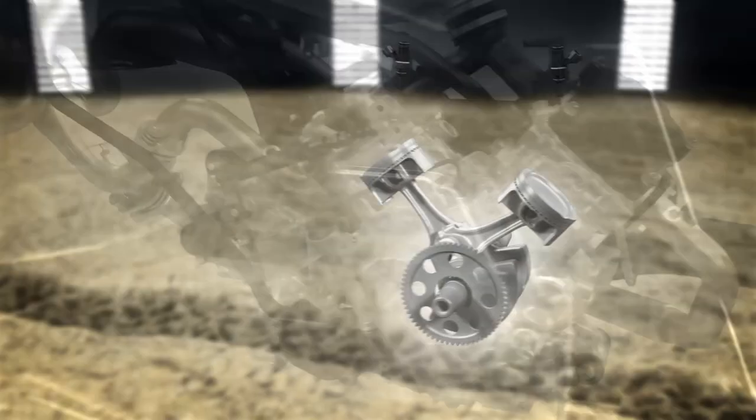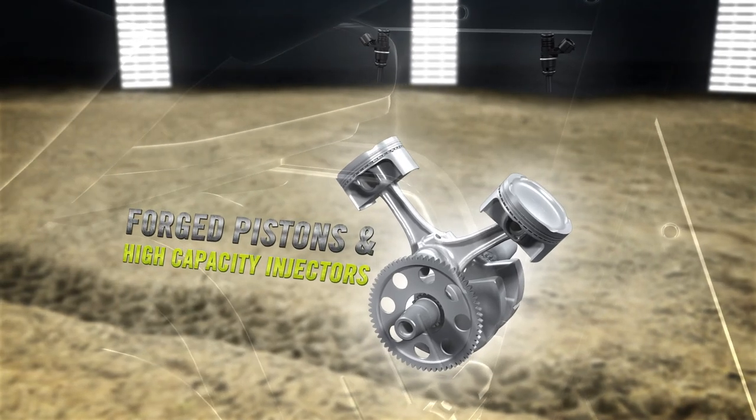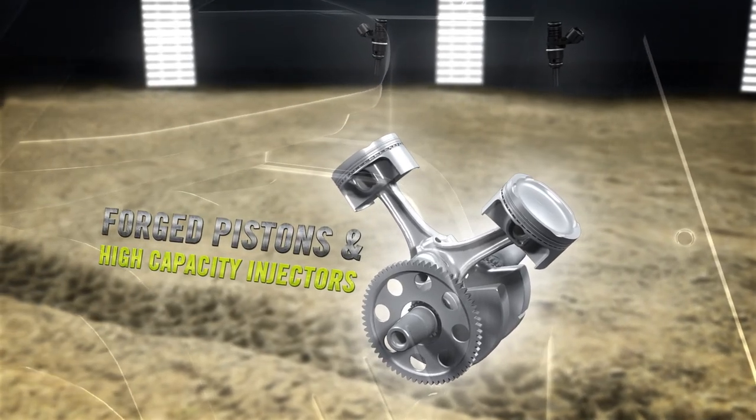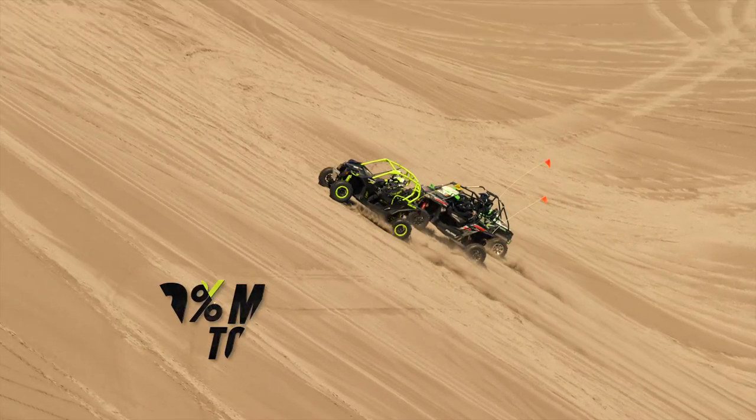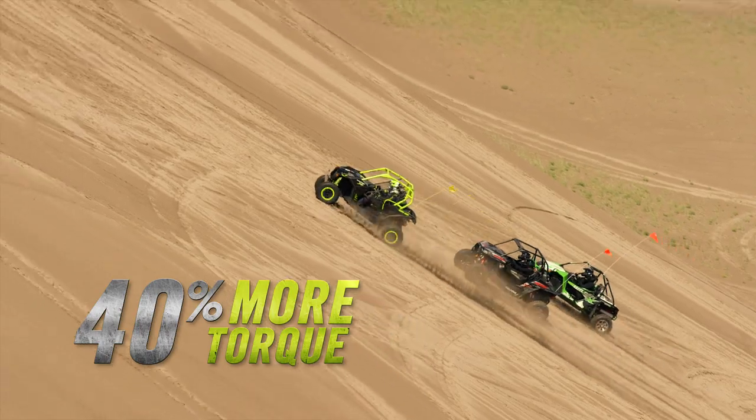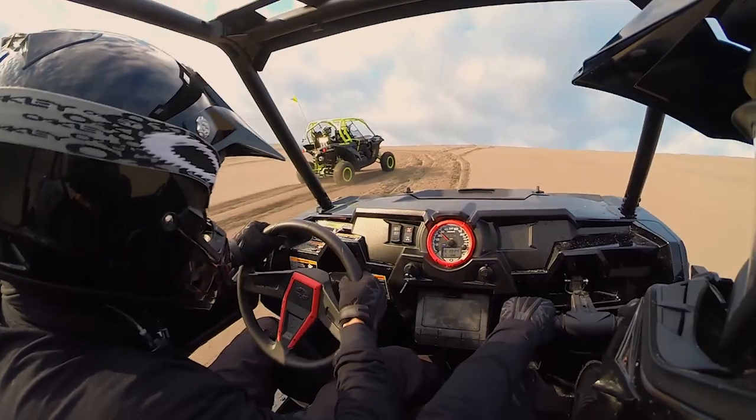New forged pistons and high-capacity injectors, along with the new exhaust line, work together to provide constant and reliable power. The result? With its intense combination of industry-leading power and almost 40% more torque than the closest competitor, the Maverick will keep pulling while the competition is running out of steam.